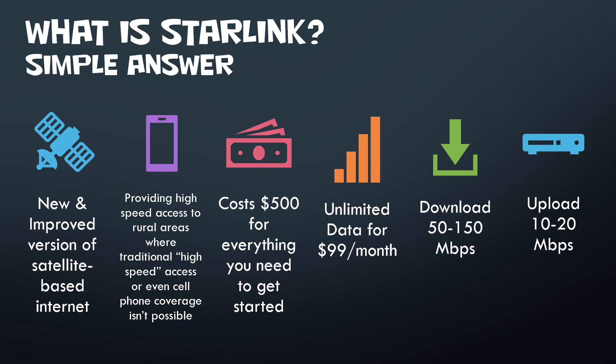I wanted to help save you some time right now. I'm going to give you just six key basic things. It's basically a new and improved version of satellite-based internet. If you've had satellite-based internet in the past, it is way better — so much dramatically better.